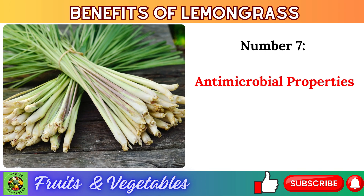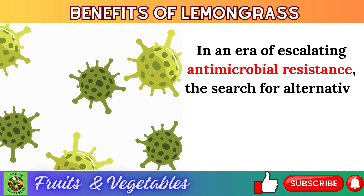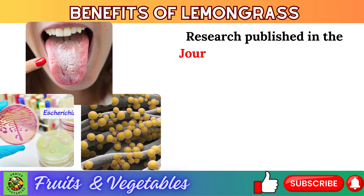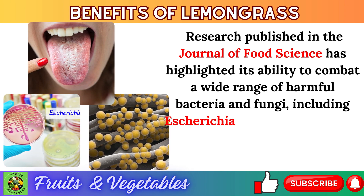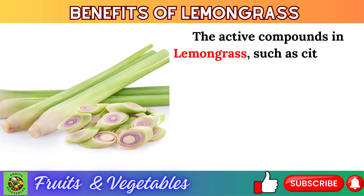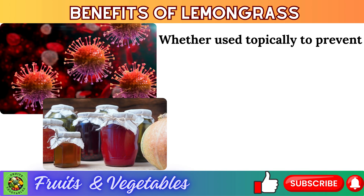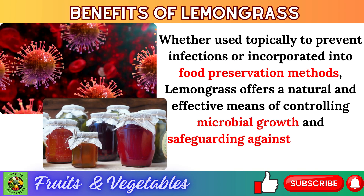Number 7: antimicrobial properties. In an era of escalating antimicrobial resistance, the search for alternative antimicrobial agents has never been more urgent. Research published in the Journal of Food Science has highlighted lemongrass's ability to combat a wide range of harmful bacteria and fungi, including Escherichia coli, Staphylococcus aureus, and Candida albicans. Active compounds such as citral and limonene disrupt microbial cell membranes, inhibit enzymatic activity, and interfere with essential metabolic processes. Whether used topically or incorporated into food preservation, lemongrass offers a natural means of controlling microbial growth and safeguarding against infectious diseases.